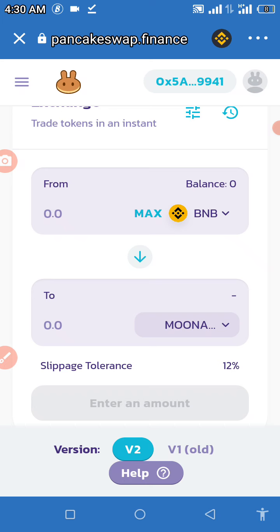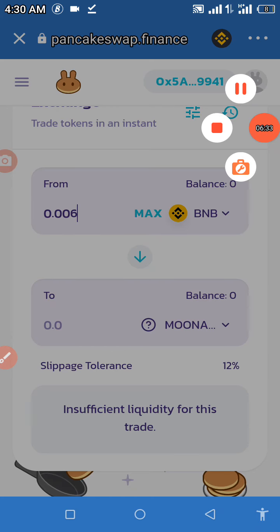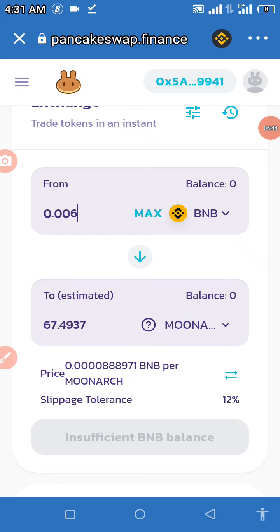Once that sound is made, you can proceed. Enter the amount of BNB you're willing to swap for the MoonArc token. For example, let's try 0.006 BNB — wait for it to load and you'll see the amount of MoonArc you can buy with that. With 0.006 BNB, you can buy approximately 67 MoonArc tokens.